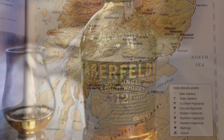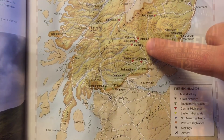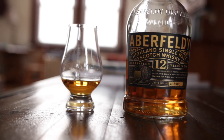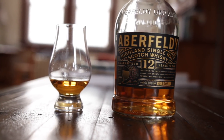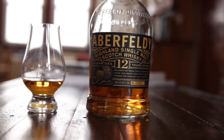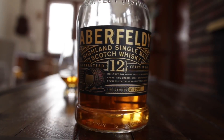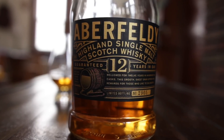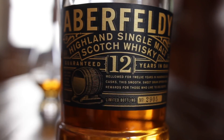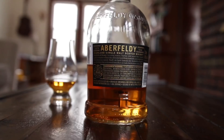Aberfeldy 12-year. Aberfeldy is located in the Central Highlands, and it is a very typical Central Highlands style of malt. Aberfeldy has an interesting history — it's primarily used as a blend in Dewar's blended whiskeys. Although the Aberfeldy distillery was built in 1898 by the Dewar's family, this single malt scotch wasn't released until 1999, and it typifies a very solid base for blends. It's not surprising that this has been used for a blend prior to its release.